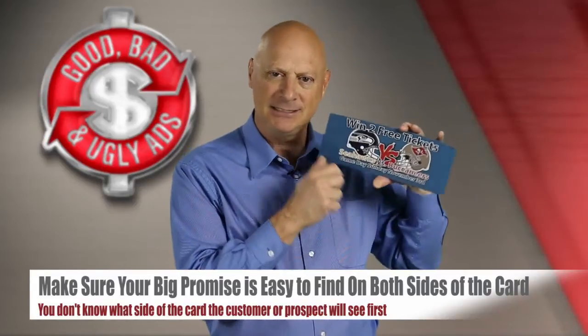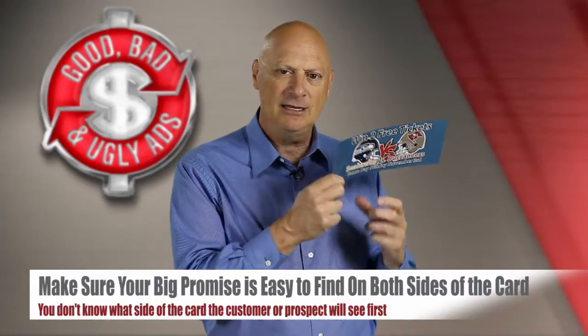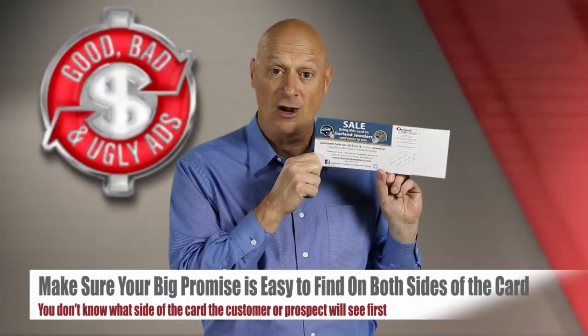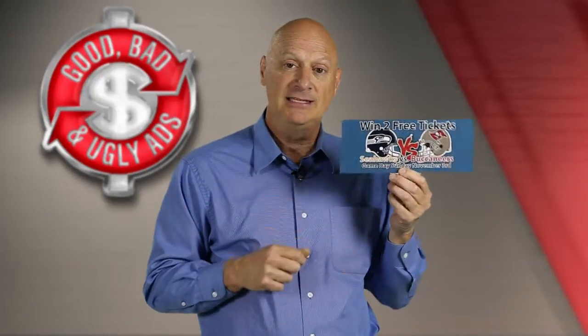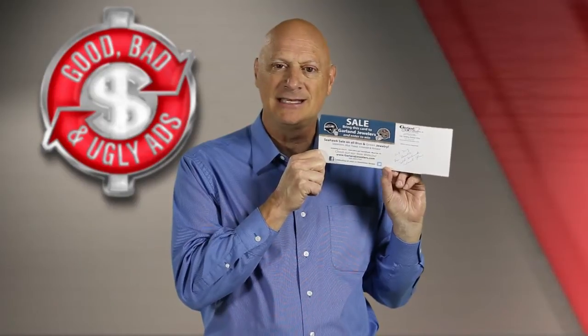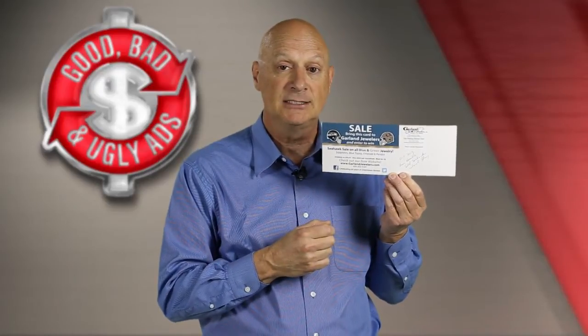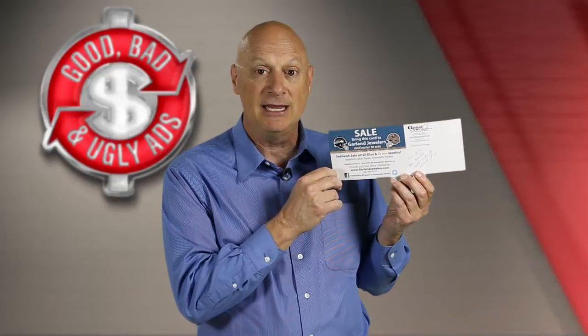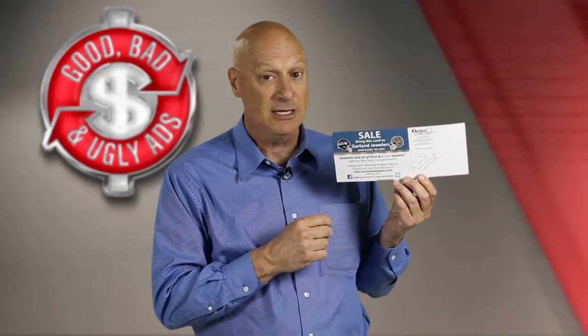A tip for you when you're doing postcards: make sure your big promise is clearly evident and easy to find on both sides of the card, because you don't know which side the customer is going to see first. If they see the offer side first, they're likely to look at the other side and read. The problem is they may not read far enough to determine what the offer really is. On the other hand, the offer is very strong — it does say sale, and it talks about the opportunity to save money as well as potentially win the Seahawks tickets.